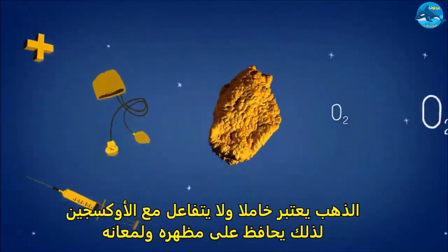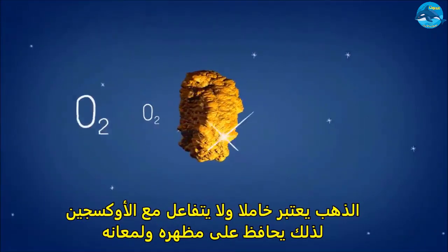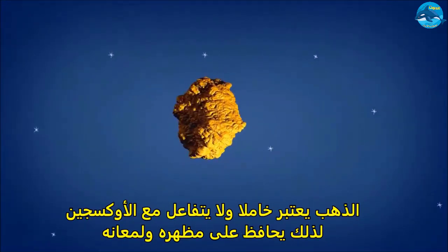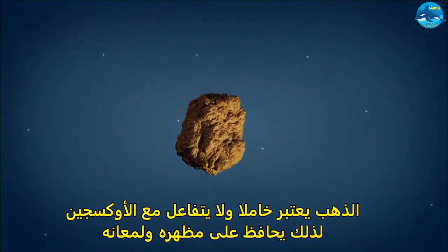Gold makes good watches, rings, and coins because it's inert. It doesn't really react with oxygen, so it stays looking nice and shiny. It's actually a pretty boring metal from a chemistry point of view.